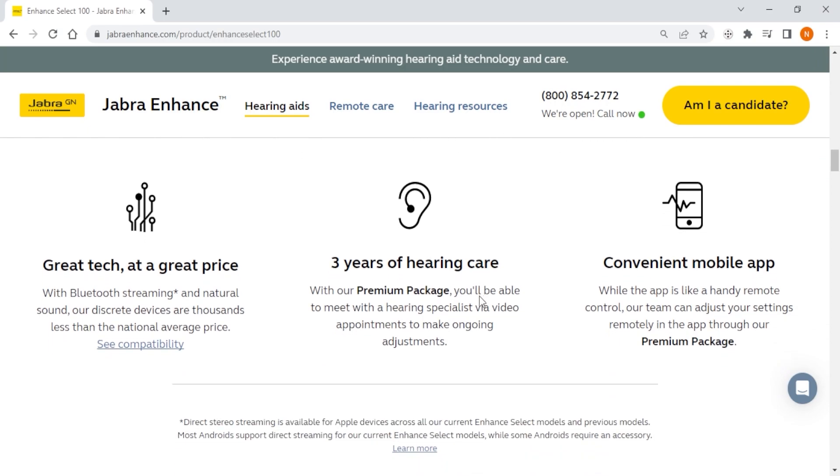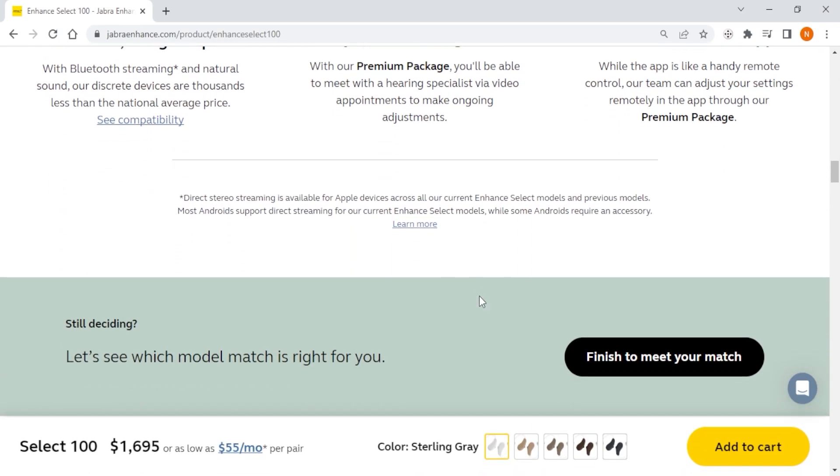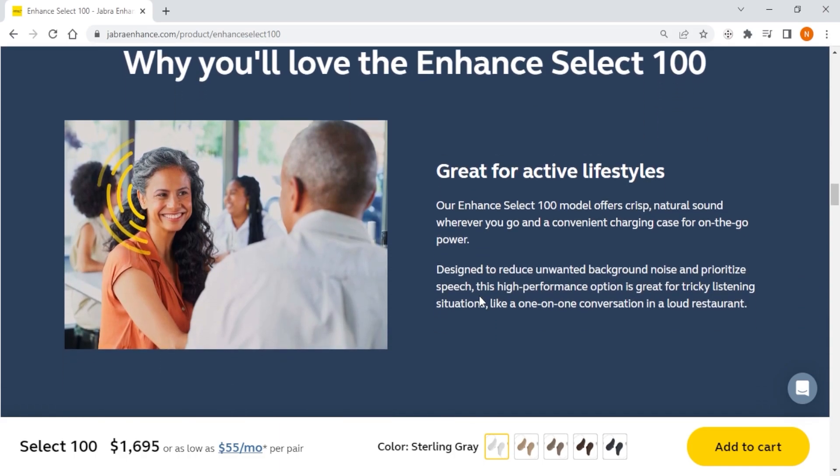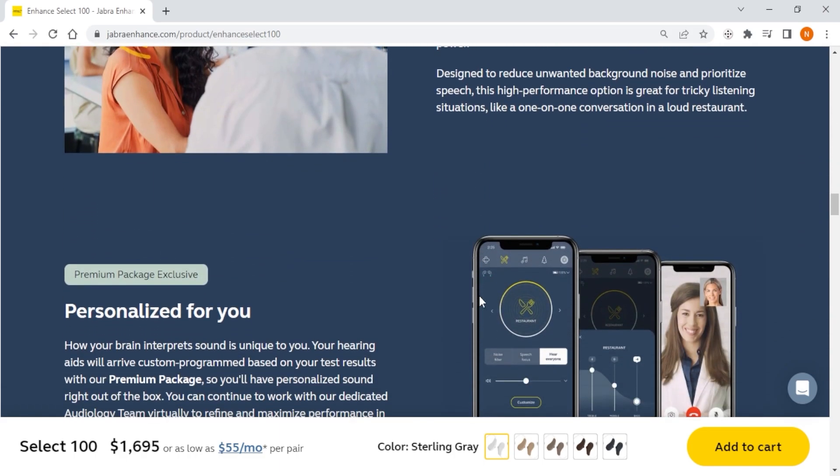If you're someone with mild to moderate hearing loss who wants a premium hearing aid with tons of features but doesn't mind paying a bit extra for them, Jabra Enhance is my top recommendation for you.